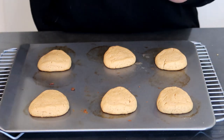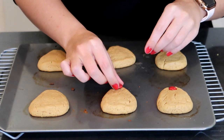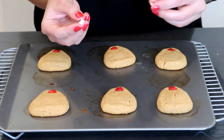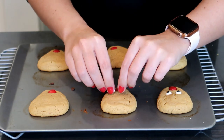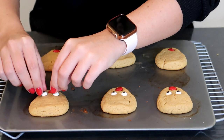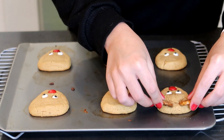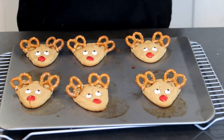Our cookies are all baked. I'm going to take my red M&Ms and place them upside down so the M doesn't show, and just put it right at the tip of the cookie — just press them in, and once these cool off the M&M will stick. Then I'm going to take my little eyeballs and put them right above the nose. You want to work quickly with this. Then I'm going to take my pretzels and just stick them right in the tops of the cookie. Look at how cute they are!